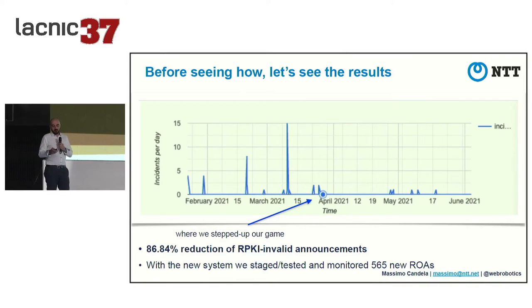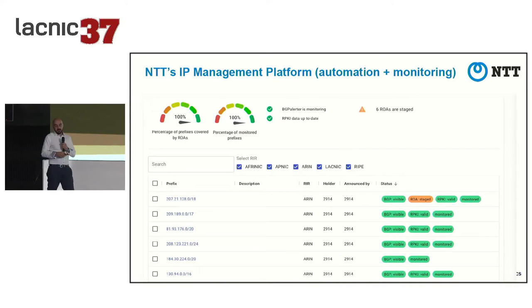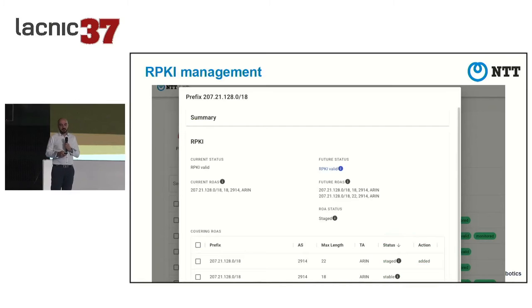We created more than 500 new ROAs in the system that year, so the platform was immediately used at full power. The dashboard shows all our resources. For the RPKI part it's structured with a left column showing current status - the RPKI status according to the current public repository - and a right column showing future status, which is what the status will be after the ROA changes you want to apply get applied.